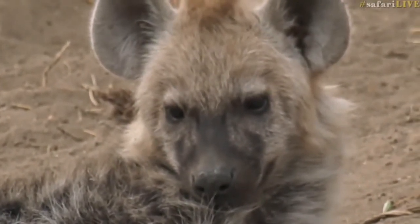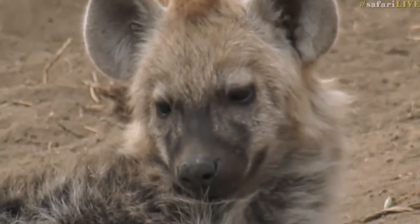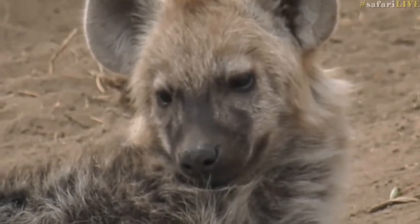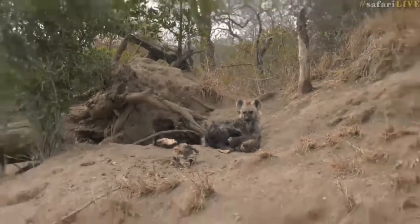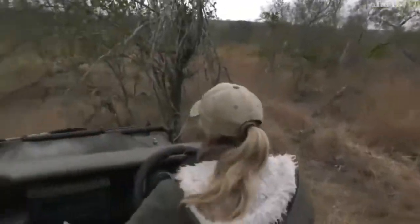They look very sleepy and unfortunately like I said we're not going to be able to stay here because the adults are not here. There are no guardians, so we're going to have to leave them now. But thank you, hyenas — just to check and make sure that they are well, and they are having a good rest.